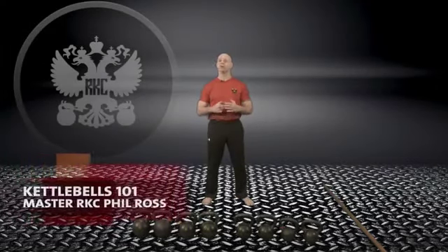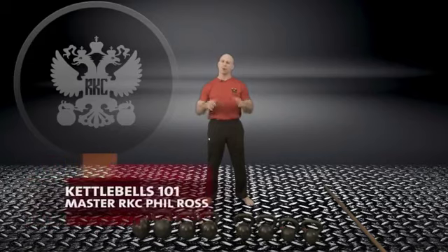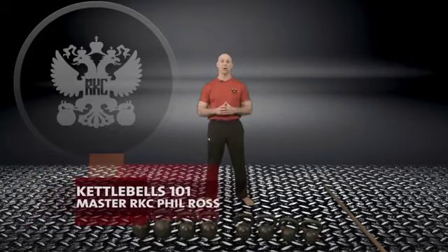Hi, Phil Ross here — Master RKC, 8th Degree Black Belt, Certified Bodyweight Specialist. We're here to present a segment called Kettlebells 101.